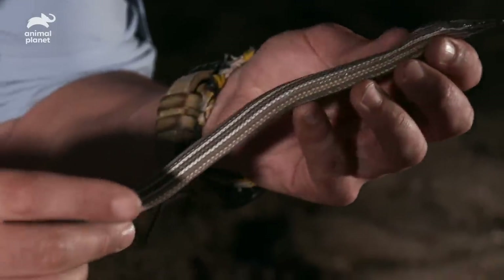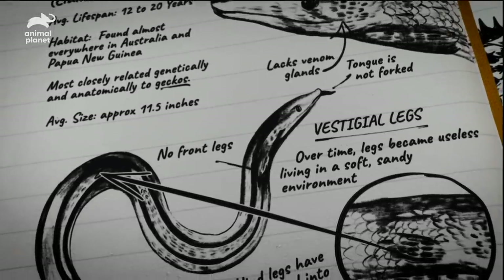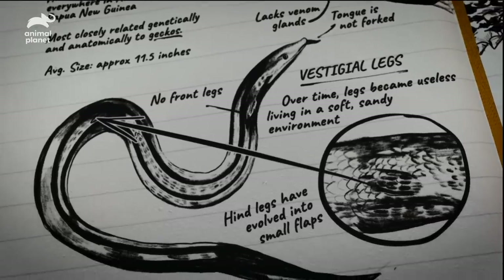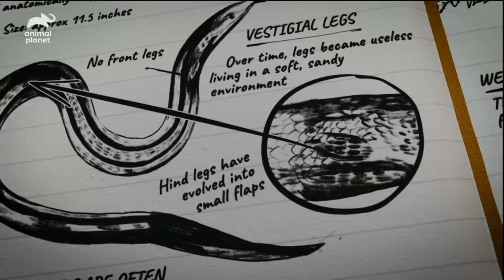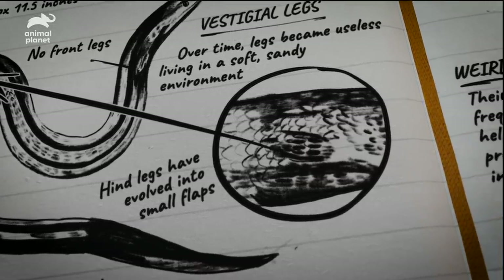They just look like a little skin flap. Vestigial body parts, like the legs of this lizard, are anatomical features that no longer have a purpose in the animal's current form. Over time, these body parts became less and less necessary and were pretty much rendered useless — all a part of the evolution these lizards have gone through to survive in this sandy environment.